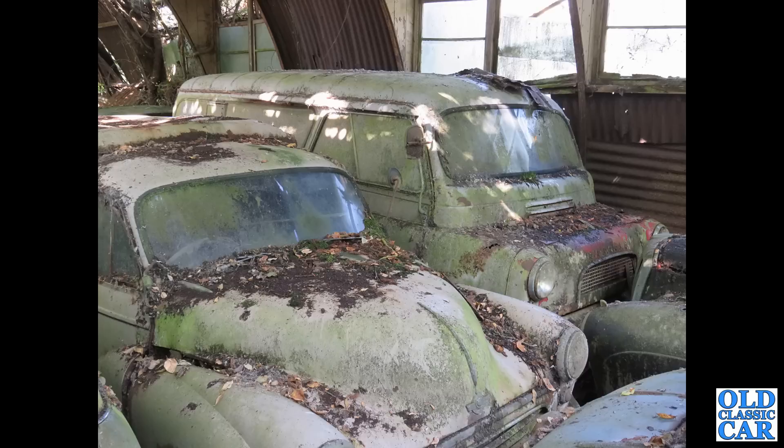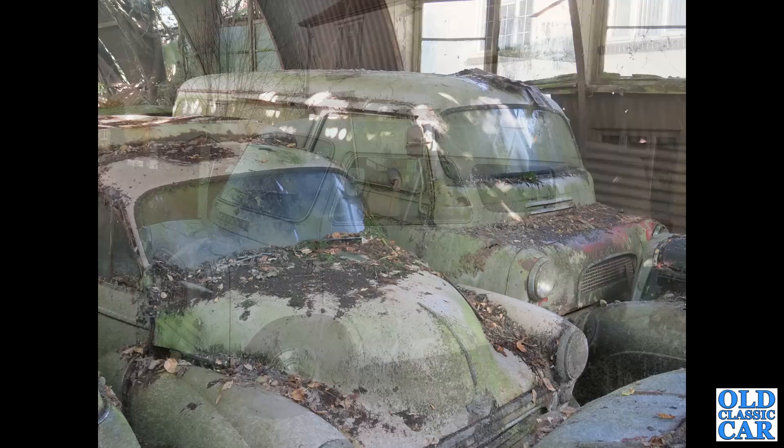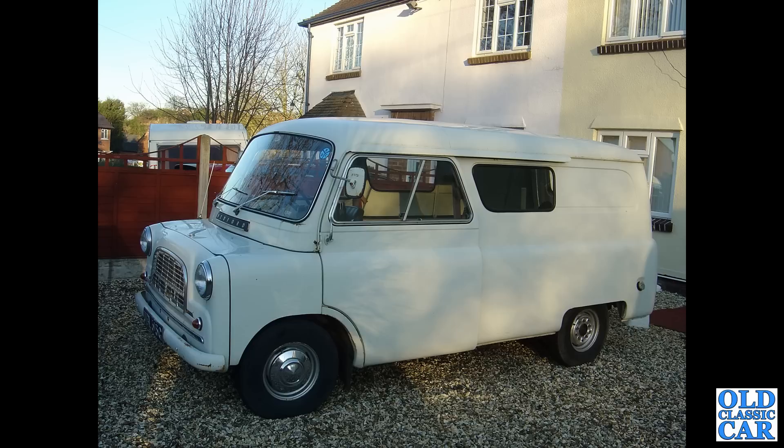I'm not sure which was worse — the building or the van — but actually the van might not be too bad underneath all that dirt. Hopefully it'll be extracted one day. There's a Mini alongside it and a Daimler in front of it. To round out this collection of Bedford CA van photos, we've got a Mark 3 long wheelbase van here with an added window in the rear sides.